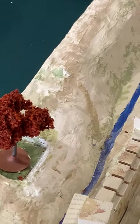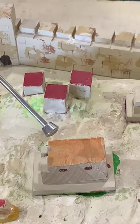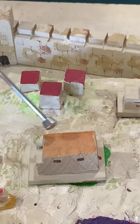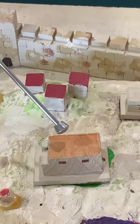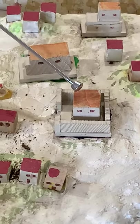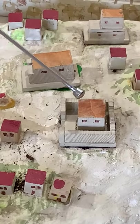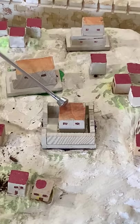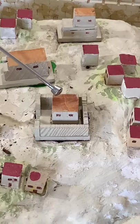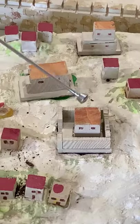The next building we're going to look at is called the House of Caiaphas. Caiaphas was the Jewish high priest. Jesus was taken to the House of Caiaphas during his trial with Pontius Pilate. Another building here is Herod's Palace. Herod was the ruler of Judea, and Jesus was sent to Herod's palace by Pilate. At Herod's palace, Herod wanted Jesus to perform a miracle for him.